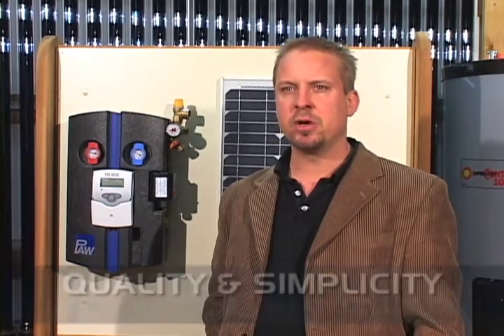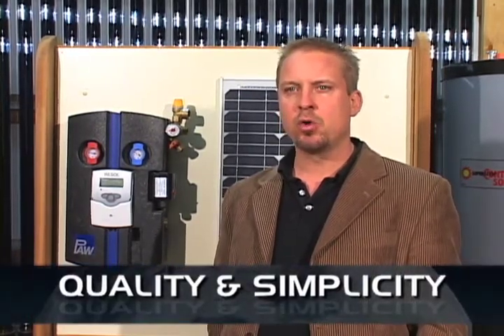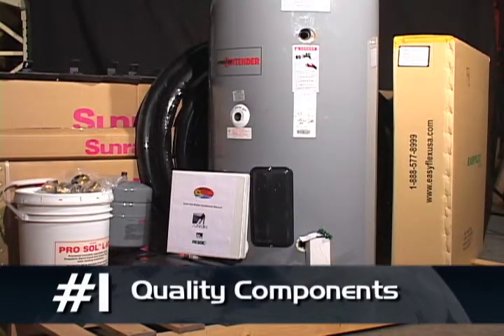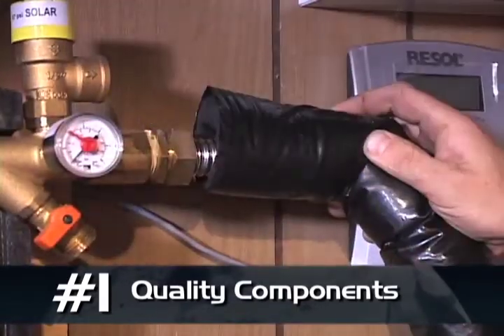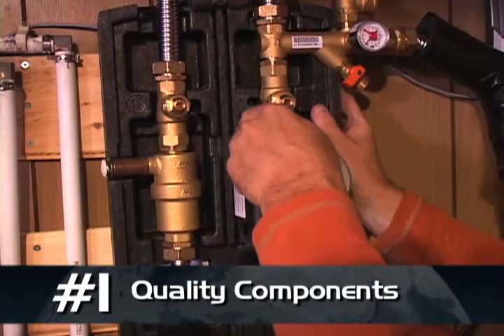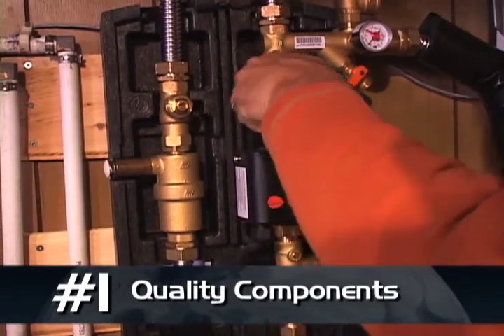Our solar heating systems are built on two basic premises: quality and simplicity. We spare nothing to ensure all our components are the best in the industry. A solar heating system will easily have a life expectancy of 20 plus years, so selecting quality components is very important.